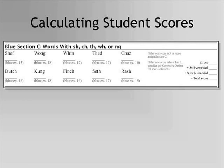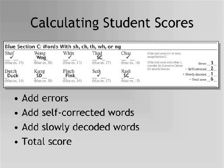The student reads section C words: Chef, Wag, Win, Tad, Thad, Chaz, Duck, Kung, Fink, Seth, Rash — with two self-corrections and one slowly decoded word. Now let's look at the errors. First, record the number of errors, which was 3. Then record the number of self-corrected words, 2, and slowly decoded words, 1. Add those together to determine the total score. If a student has a total score of 3 or more on a section, he or she should do that section of Word Warm-Ups. This student has a total score of 6, which means he or she would need to do blue section C.